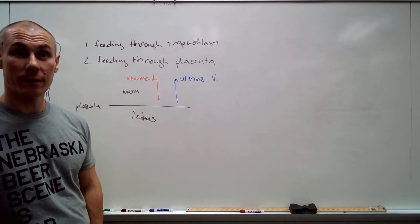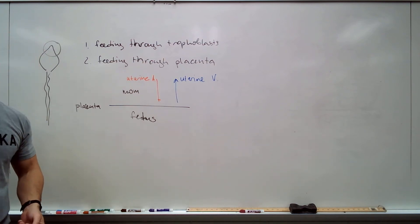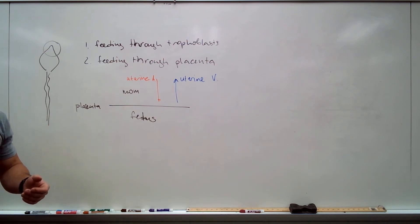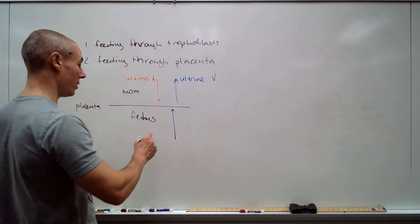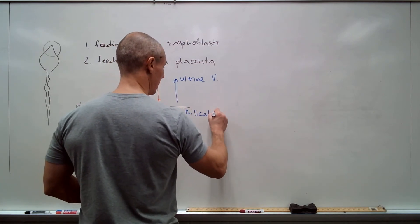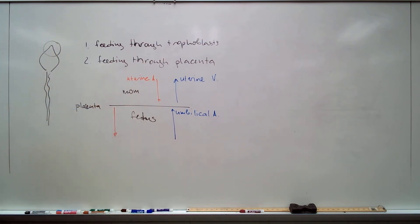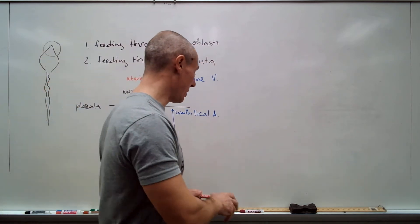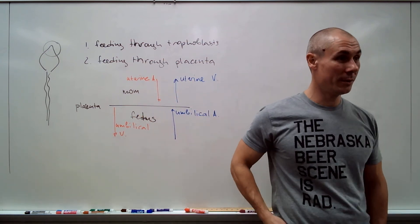Do fetuses breathe? No — they don't ventilate, so the role of the lungs in fetuses is taken over by the placenta. It turns out the blood vessel that gets deoxygenated blood to the placenta is an artery — the umbilical artery — and the blood vessel that takes oxygenated blood away is the umbilical vein. You can see the similarity between the pulmonary circuit in an adult and the placental circuit in the neonate.